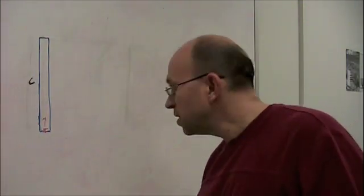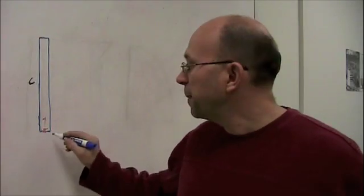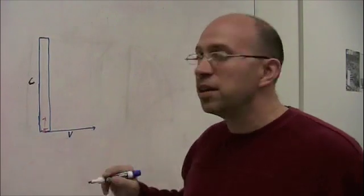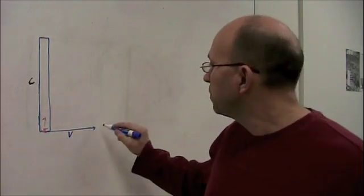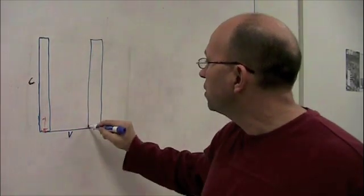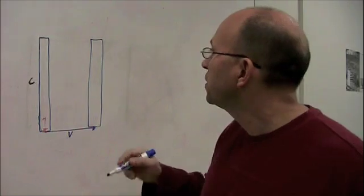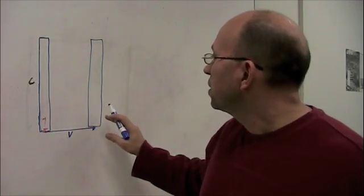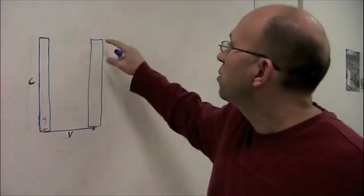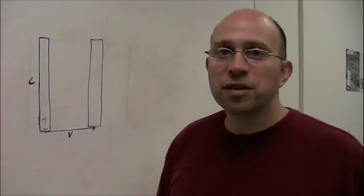Let's say that happens. We'll say the velocity is V, and we'll let one second go by. This whole thing moves over in this direction by a distance V, because one second has gone by. Here's the light clock. After one second on our clock — our clock is not moving with respect to us — where did the light get to? Did it get all the way to the top of that moving clock, thereby indicating one second on the moving clock?